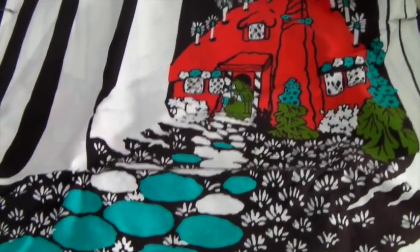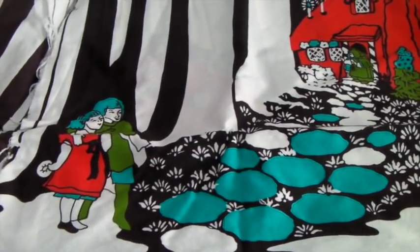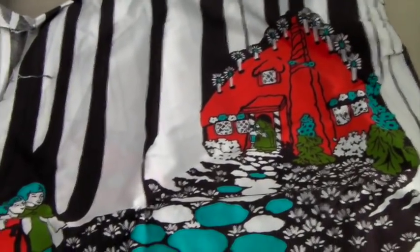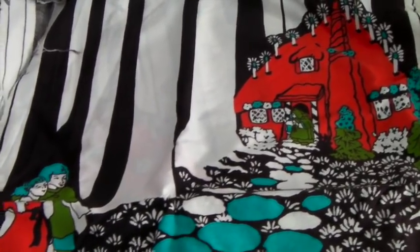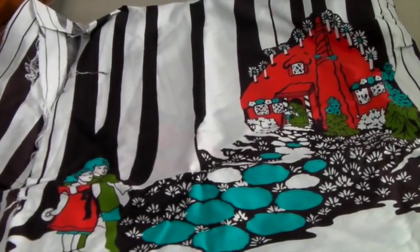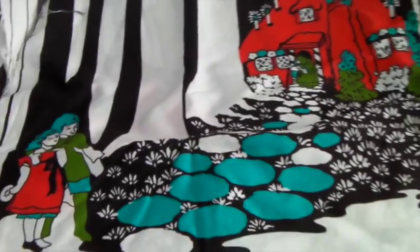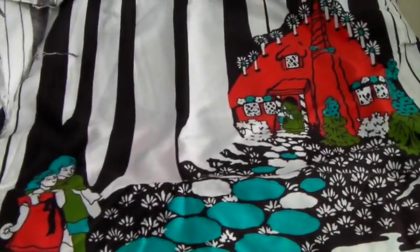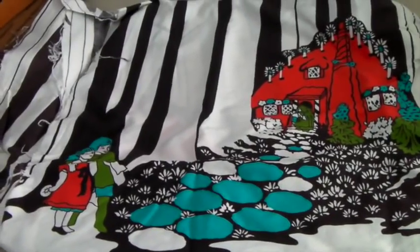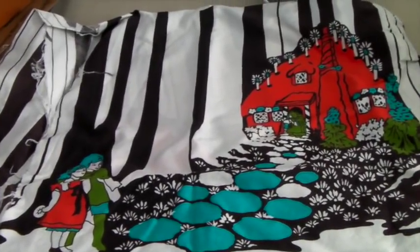This is some vintage fabric with a Hansel and Gretel fairy tale design on it. It's not a very big piece — almost two yards. I've had it for a couple of years and it has some marks and fading on it, but if you isolate the pattern you could use it. I sold it for $36.99, and I had 37 people watching it — but despite all those watchers, it took forever to sell. Glad it finally went.